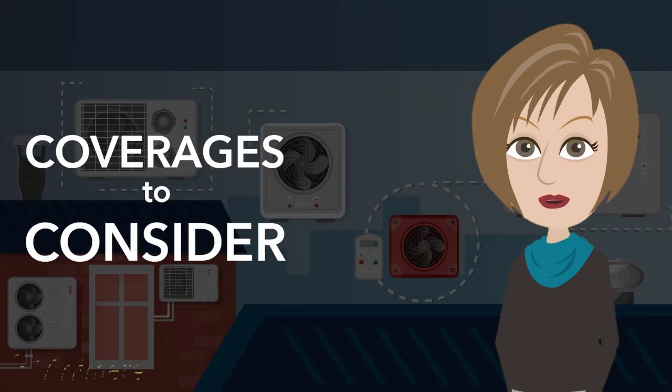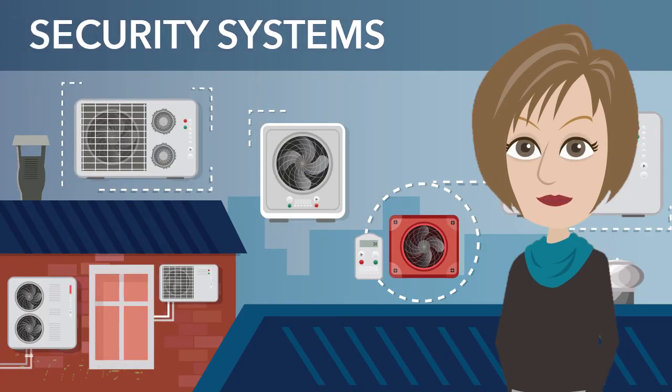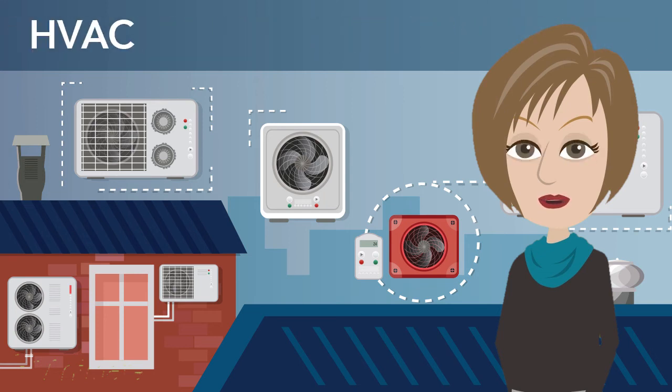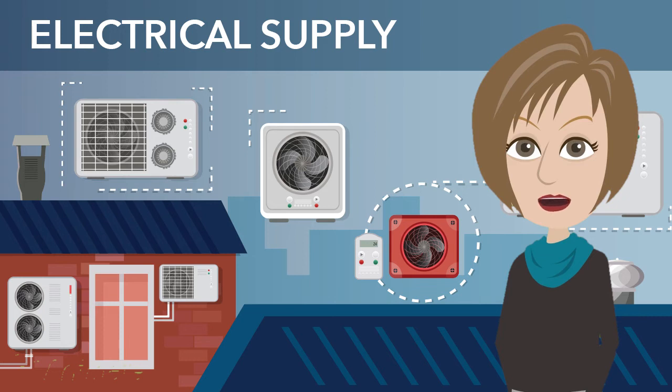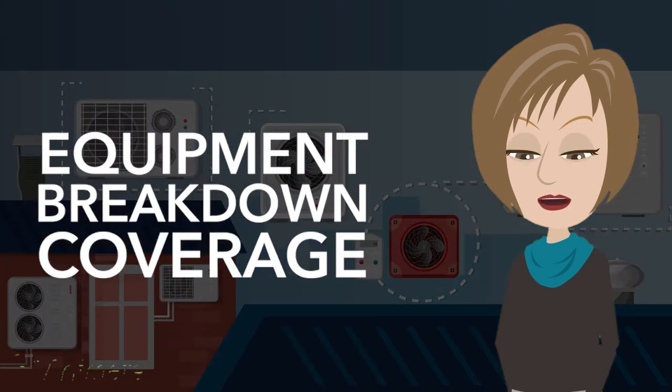Let's take a look at some coverages to consider when writing these accounts. From the circuit box to the exhaust fans, an apartment building or condo is loaded with expensive equipment that's vital to the successful operation of the property. Equipment like security systems, elevators, HVAC, and electrical supply relies on technologies that are vulnerable to damage. The cost to repair or replace this equipment could be expensive. Equipment breakdown coverage can provide the coverage that may be needed.